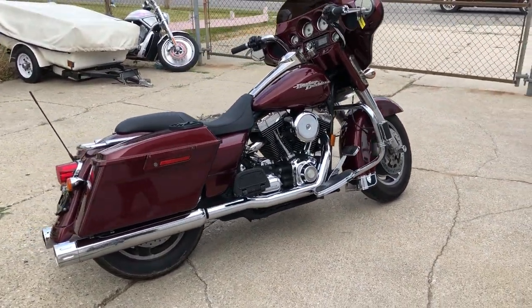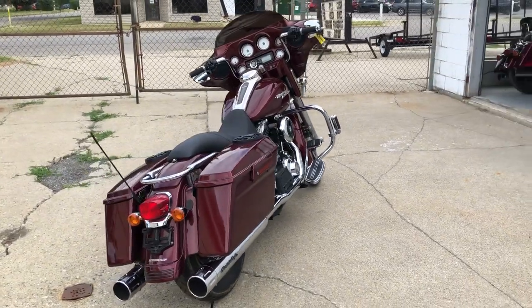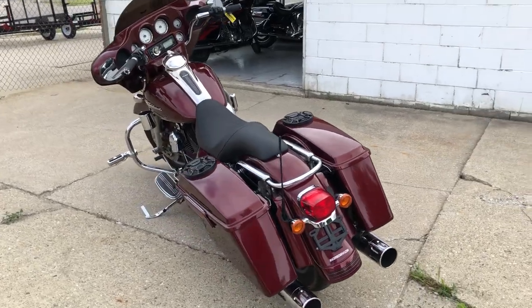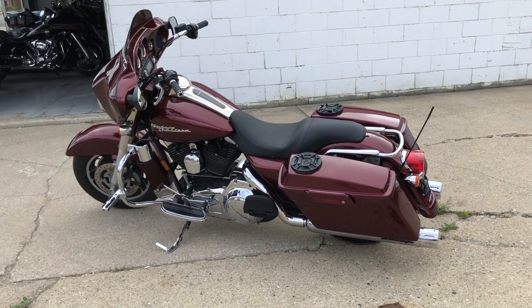2008 Street Glide. Only has 40,628 miles. It's that sharp Merlot Sun Glow paint. It's got Bluetooth radio, speakers in the saddlebags, a dual Screamin' Eagle exhaust, tons of chrome — one sharp Harley.